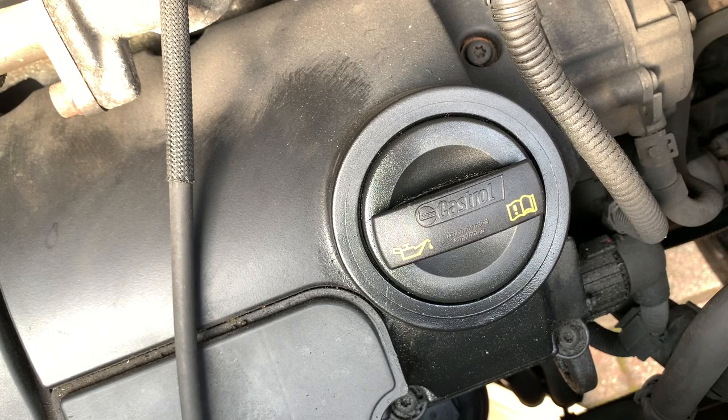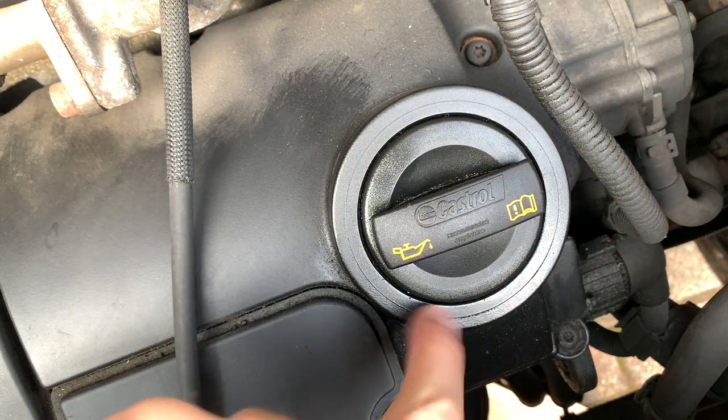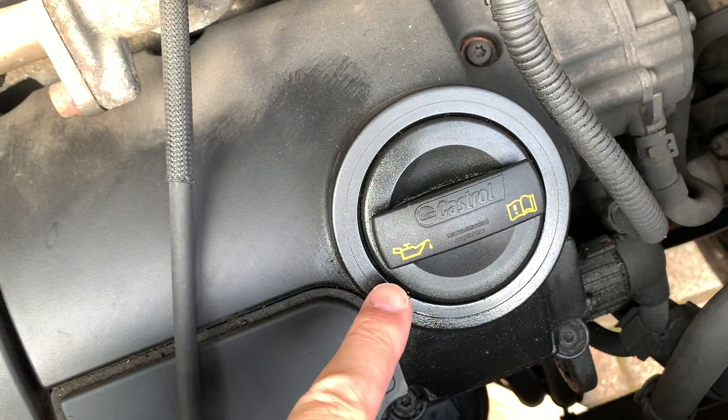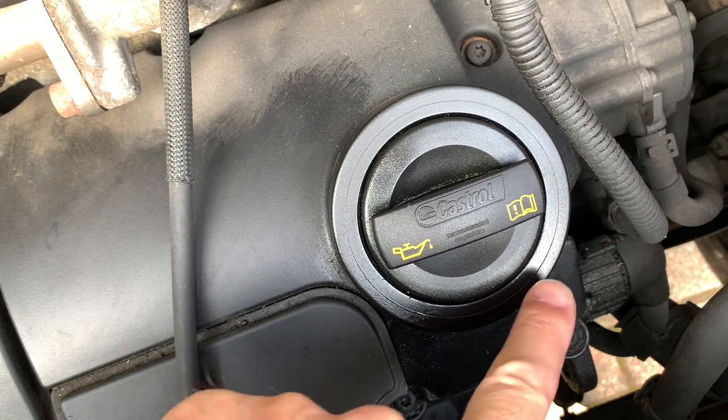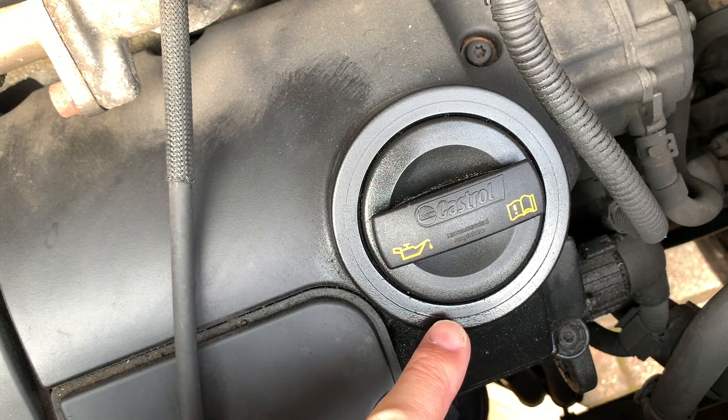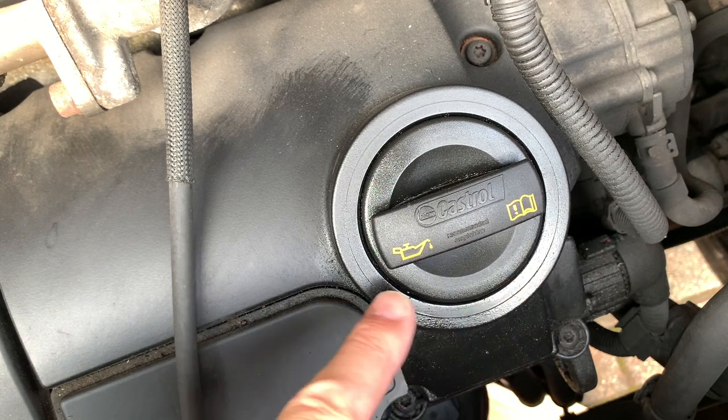It looked like the oil was all running down the engine from around the oil filler cap — and it could have been like this for a long while before I even bought the van. It had seeped through the engine and dripped onto the oil filter. You can see oil building up there and it's all wet down there. I'm thinking it could be leaking from there.